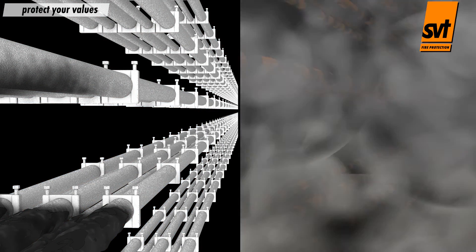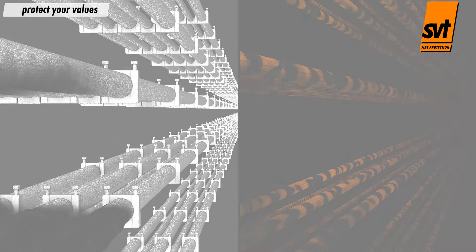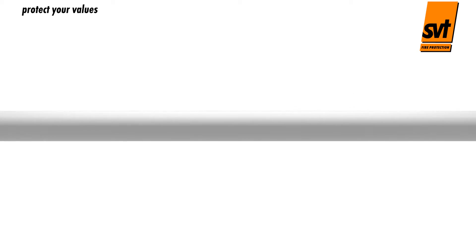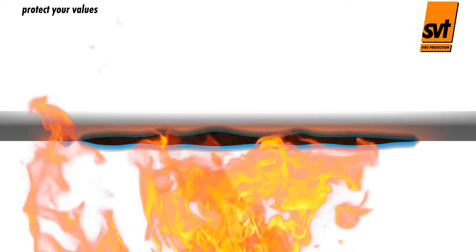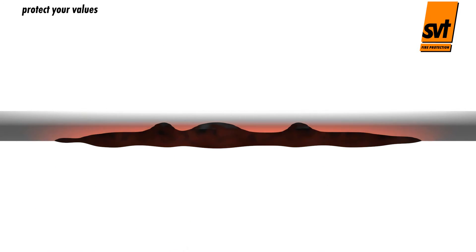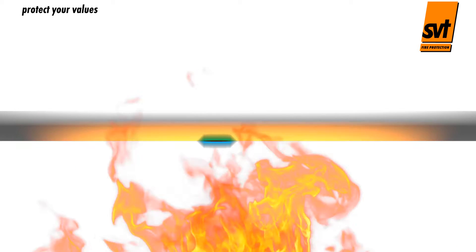SVT's cable coatings provide effective and cost-efficient fire protection. In a fire, ablative coatings keep coated materials cool. The cooling effect of ablative coatings comes from the release of chemically bound water. In a fire at or above 200 degrees Celsius, material in the coating gives off water vapour, cooling the material surface and lowering the concentration of flammable gases. This reduces the intensity of the fire the coated material is exposed to.